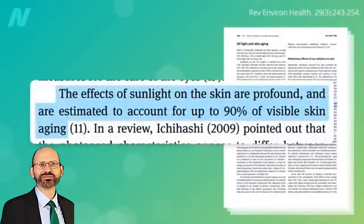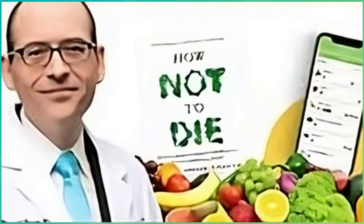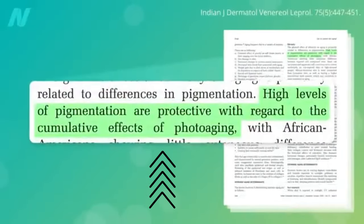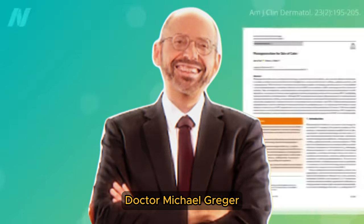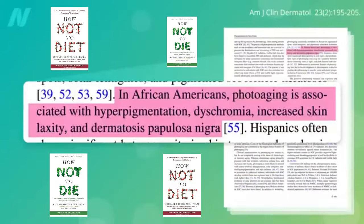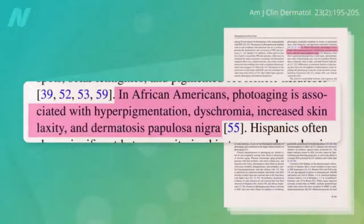Up to 90% of visible facial aging among people with lighter skin tones is due to exposure to sunlight. Those with darker skin are relatively protected due to their built-in melanin sunscreen, but they're still affected. Sun damage in darker skin tends to be less about wrinkles and more about pigmentation issues, such as uneven skin tones, dark patches, and small dark bumps on the face.